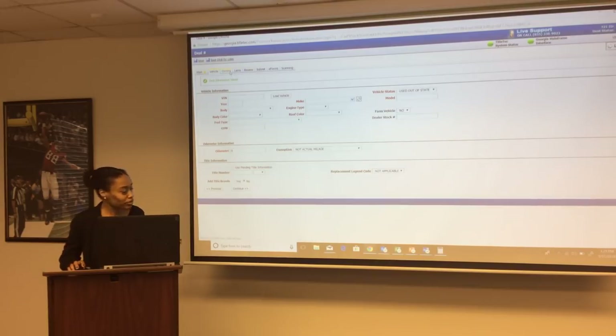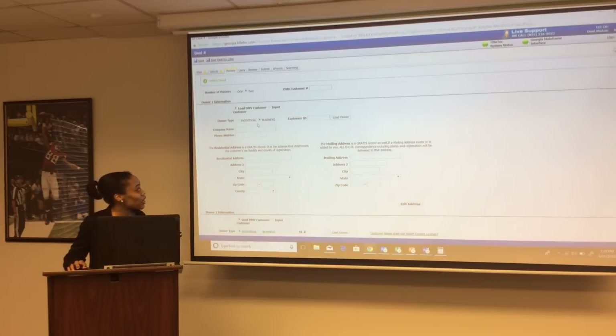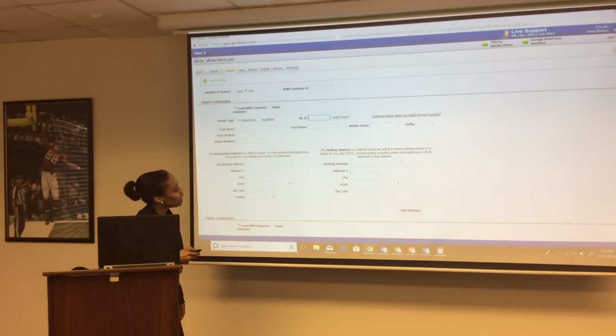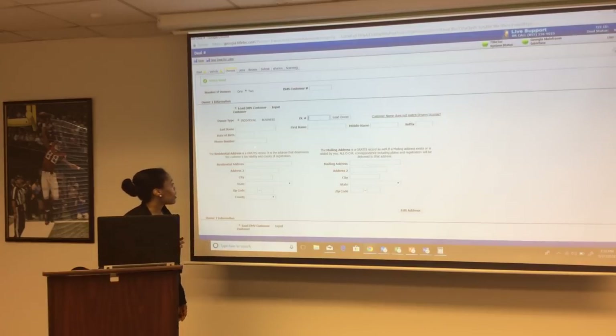Next is the owner screen. The system allows you to add two owners — an individual or a business can be an owner. If the business is an owner, you do not need the customer ID number. If it's an individual, you can load their information based on their driver's license number — once entered, their name will appear pulled from GRATIS, the Georgia Registration and Title Information System. If the customer name doesn't match their license, you must check the 'customer name does not match license' button.